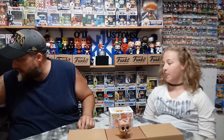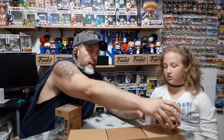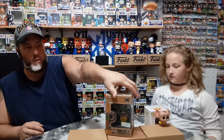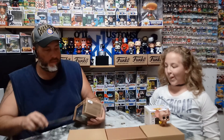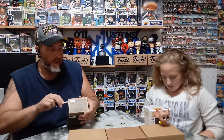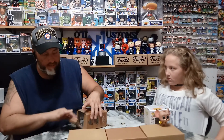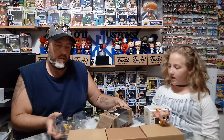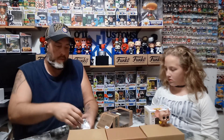The next one we're going to get into is something that we missed originally, but we did actually luck out and get it when it came back around. It is the WALL-E Box Lunch Earth Day exclusive. The box is done in recycled cardboard, the window is done with recycled plastic. Everything about this figure is recycled — I believe the pop is even made out of recycled material too, from what I understand.